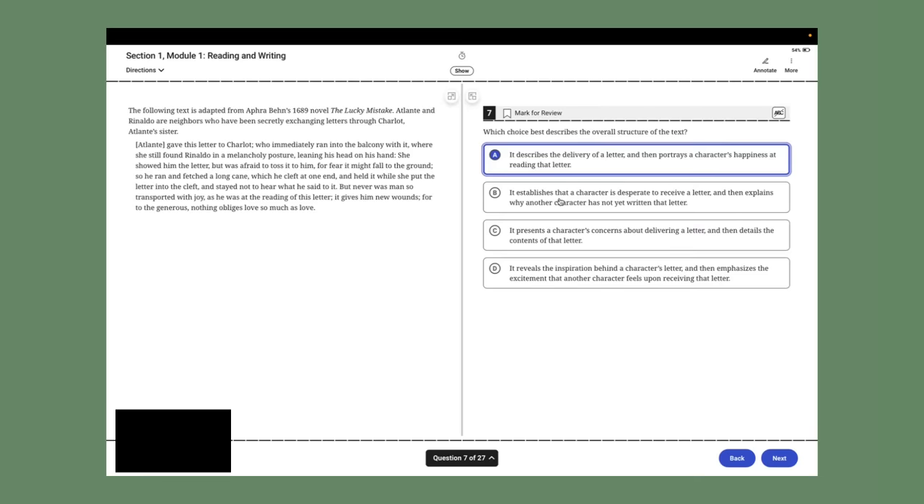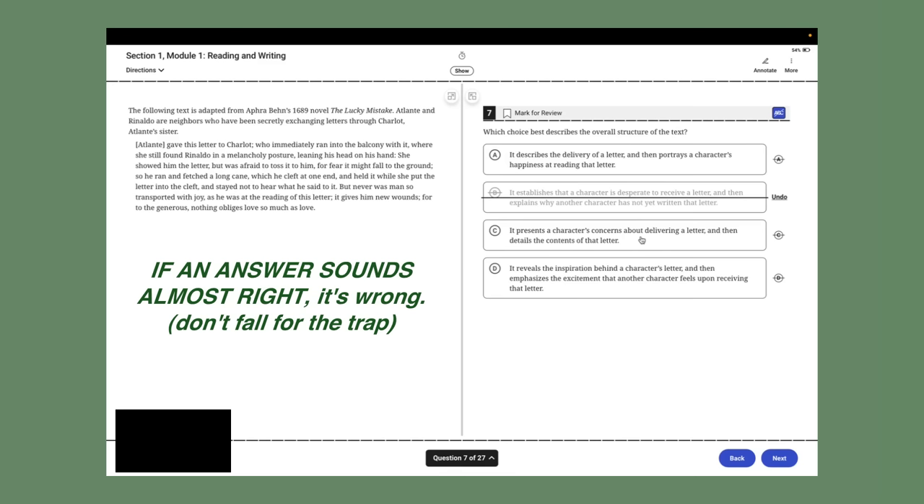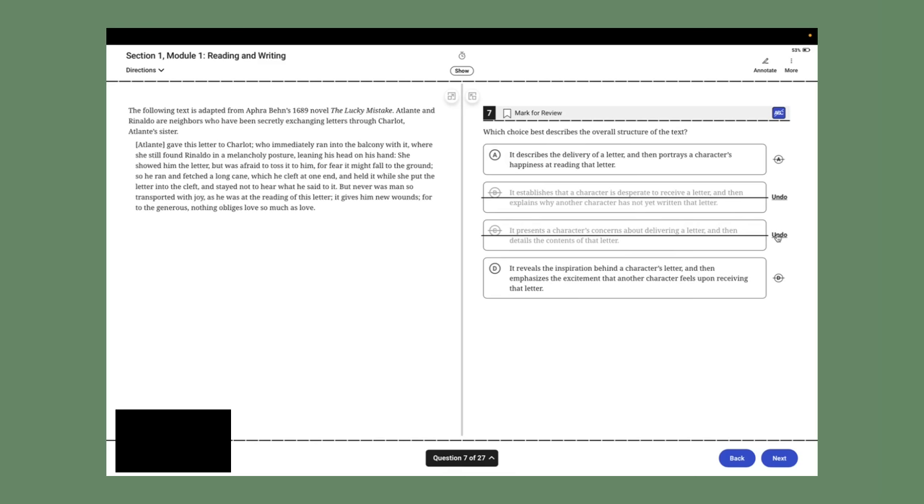Answer choice A says it describes the delivery of a letter and then portrays a character's happiness at reading it — yes, that matches the delivery, the chaos, and the receiver's feelings. Answer choice B says it establishes that a character is desperate to receive the letter — we are never given that information, so cross it out. Answer choice C is a great trap answer: the first part sounds plausible, but the second part asks about what was in the letter — and nowhere in the text does it tell you that. Answer choice D says it reveals the inspiration behind the character's letter — you don't even know what was in the letter, let alone the inspiration behind writing it. So A is the correct answer.